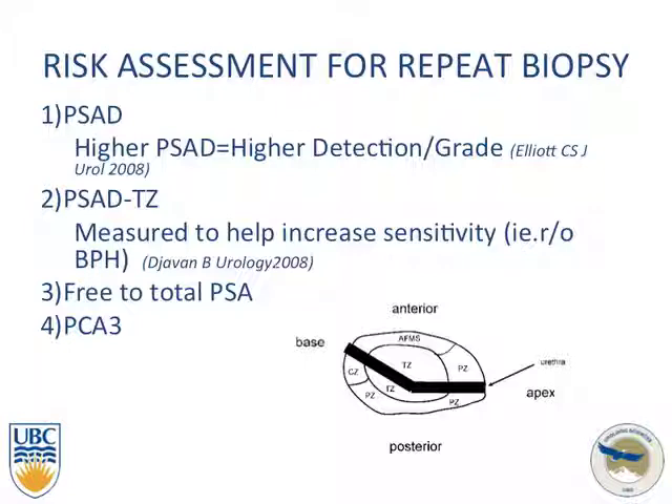I want to talk about risk assessment for repeat biopsy and what we can look at — including the yield and percentage of false negative biopsies, which is about 30%. It is difficult to measure the percentage of correctness in the area being biopsied, but this is now being measured because of the enhanced imaging we can do, which we will discuss with MRI and ultrasound.